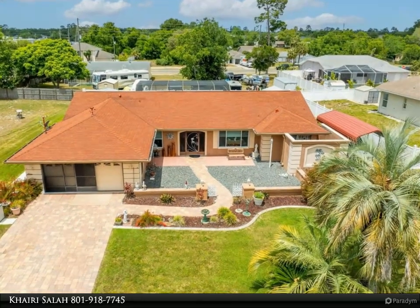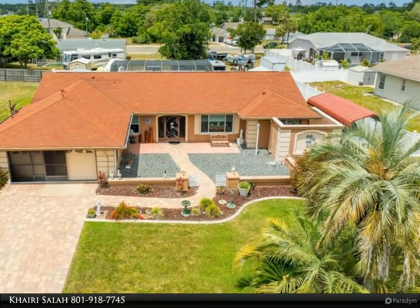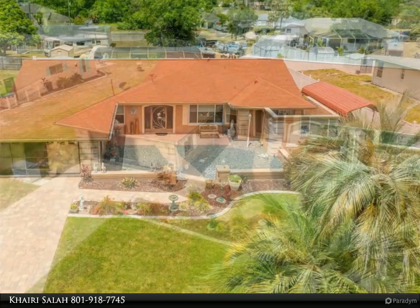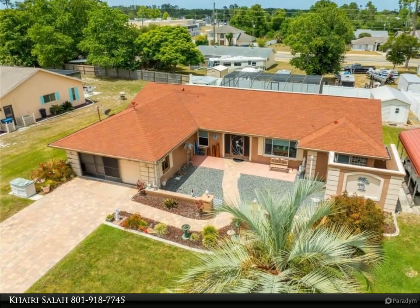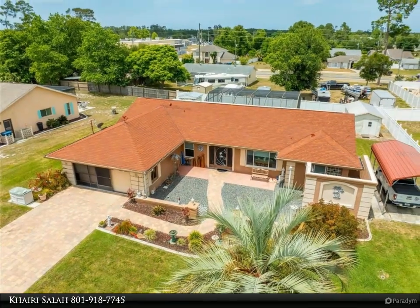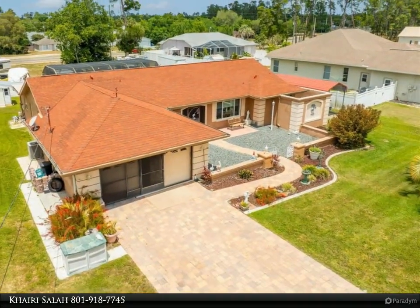Welcome to this charming three-bedroom, two-bathroom home, featuring a two-car garage, one carport, and abundant storage space. Boasting a stunning pool and no CDD fees, with an optional HOA, this residence is an ideal fit for you.